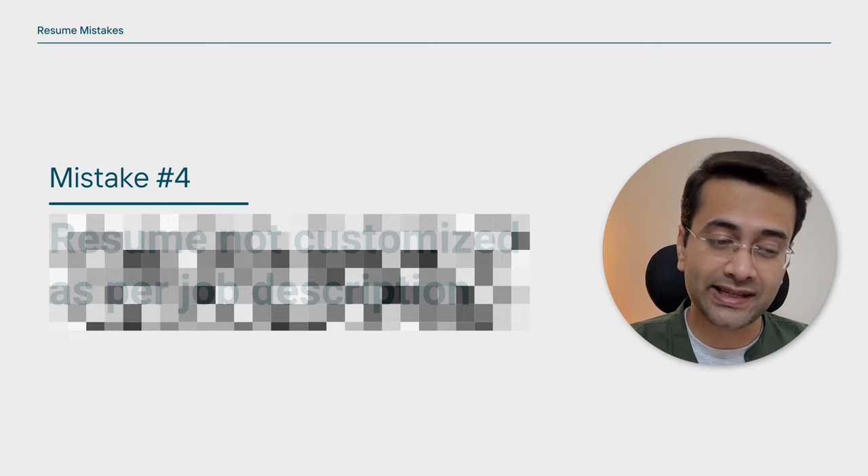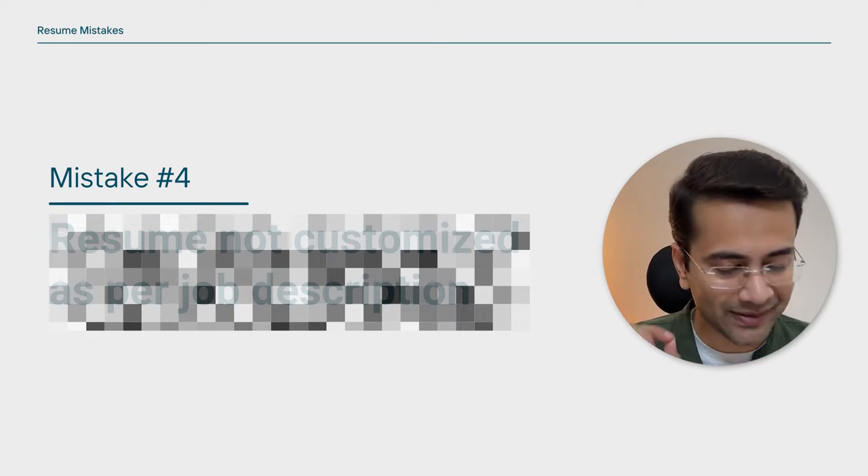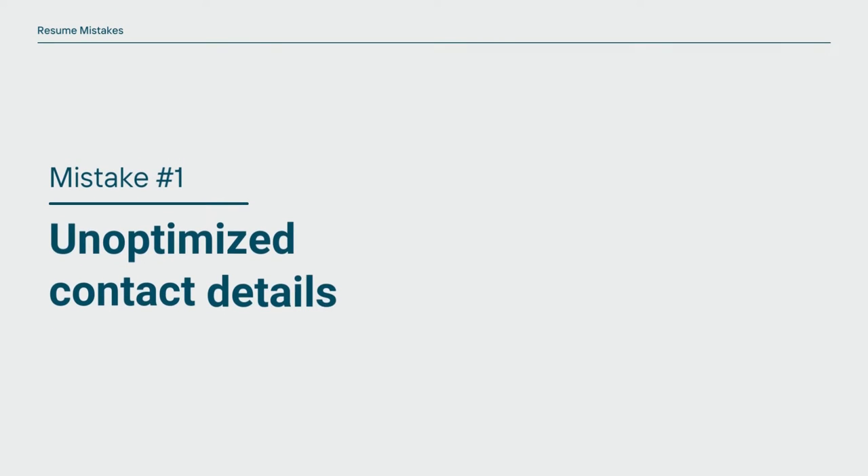In this video I'm going to synthesize all the information so you can avoid all the mistakes that destroy your chances of selection. Stick around for mistake number four, because that is a mistake a lot of recruiters absolutely hate. Mistake number one: unoptimized contact details.